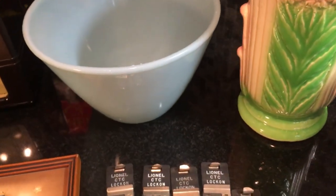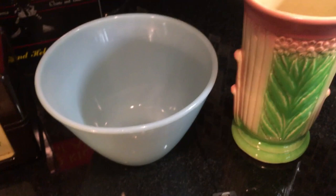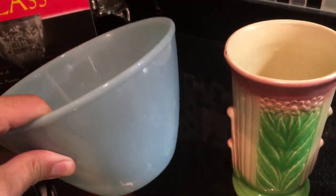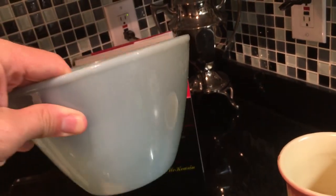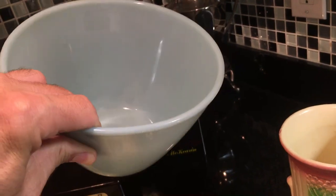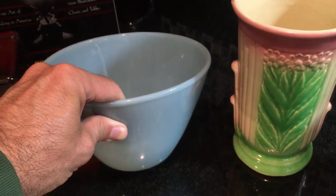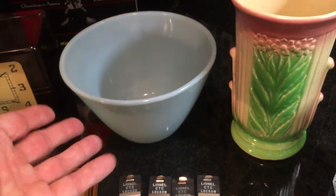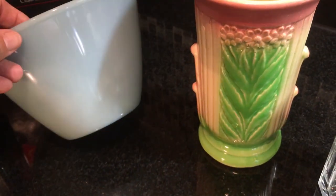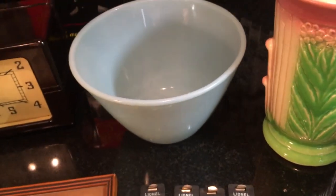Fire King — the oven-proof glass made by the Anchor Hocking Company. This is the color they refer to as Delphite. It says Fire King on the bottom, and these are those splash-proof bowls. Very mid-century modern. This is the seven-and-a-half inch size that came out of the nesting set, and these are popular today just as they were at that time.